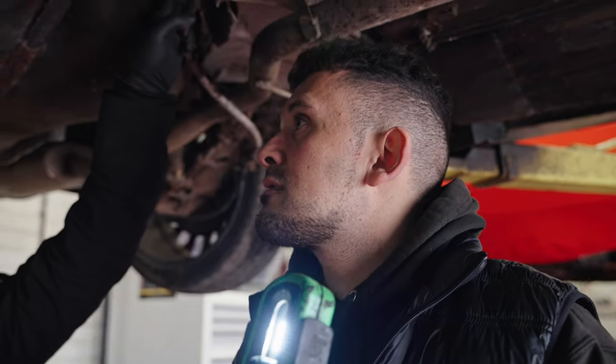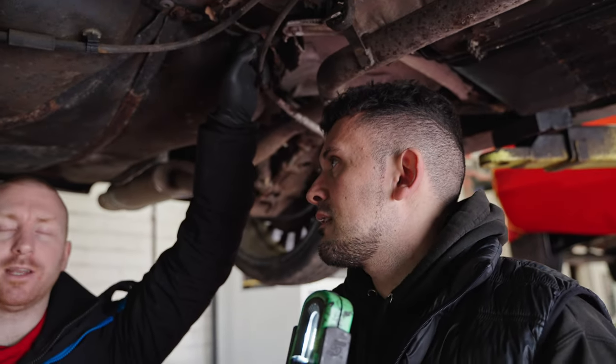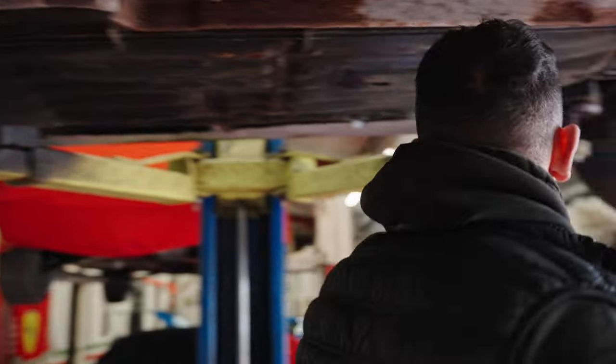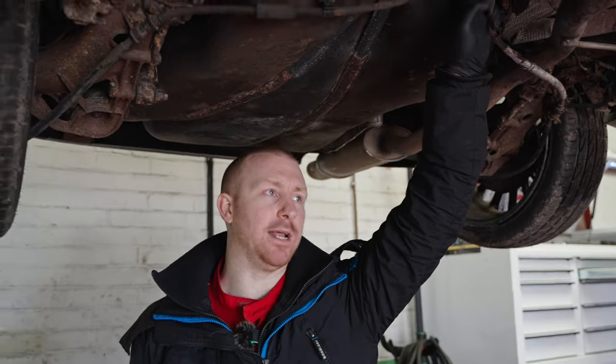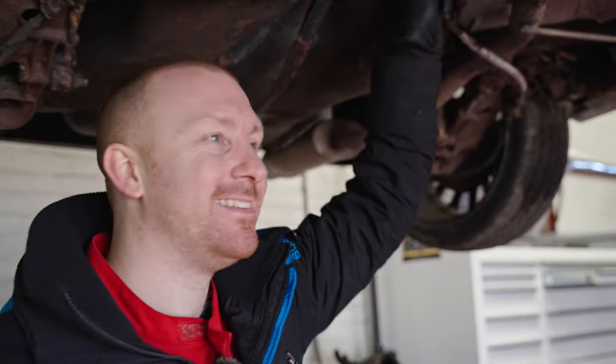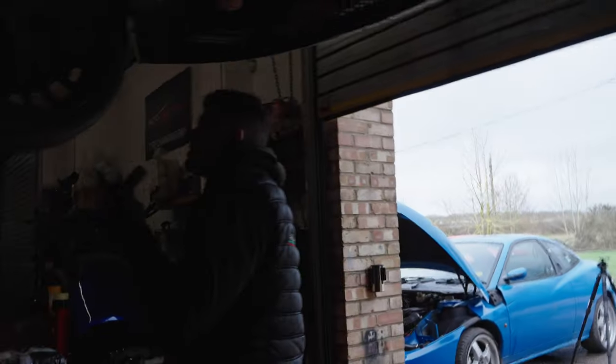I'd say we do the brake lines — brake lines need to be done — along with new discs and pads and some new tread. Unless you want a lawsuit regarding your cameraman being absolutely annihilated due to lack of braking.